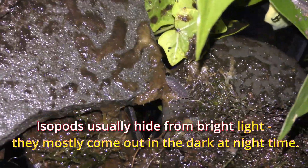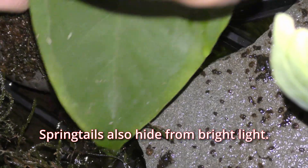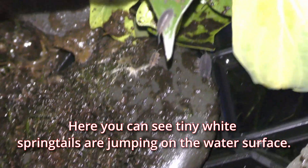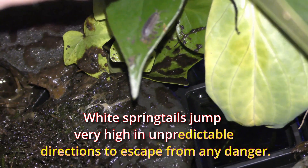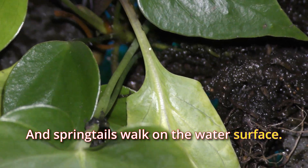Isopods usually hide from bright light and mostly come out in the dark at night time. Springtails also hide from bright light. Here you can see tiny white springtails jumping on the water surface. White springtails jump very high in unpredictable directions to escape from any danger, and springtails can walk on the water surface.